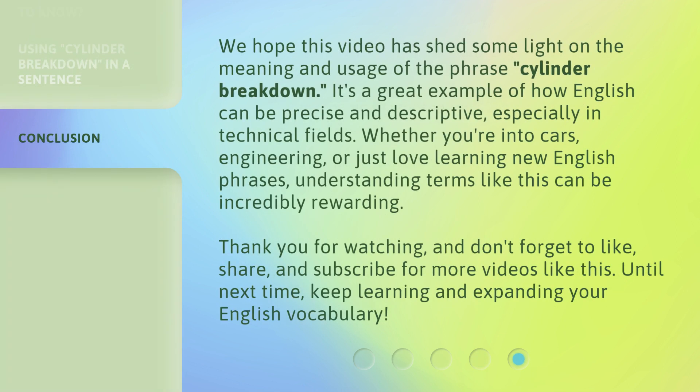We hope this video has shed some light on the meaning and usage of the phrase cylinder breakdown. It's a great example of how English can be precise and descriptive, especially in technical fields. Whether you're into cars, engineering, or just love learning new English phrases, understanding terms like this can be incredibly rewarding. Thank you for watching, and don't forget to like, share, and subscribe for more videos like this. Until next time, keep learning and expanding your English vocabulary.